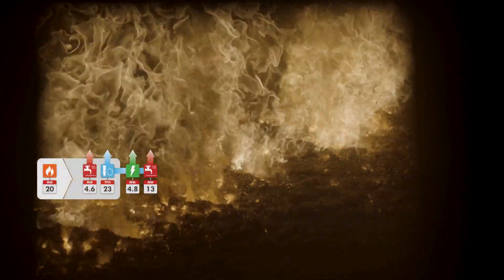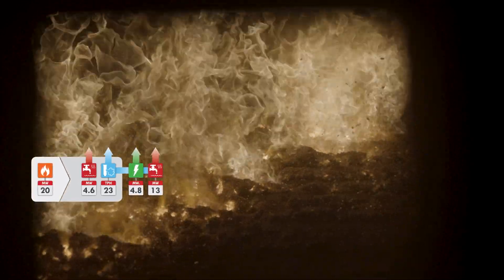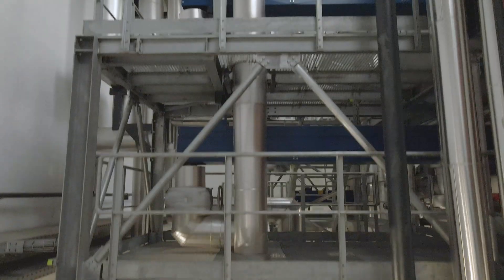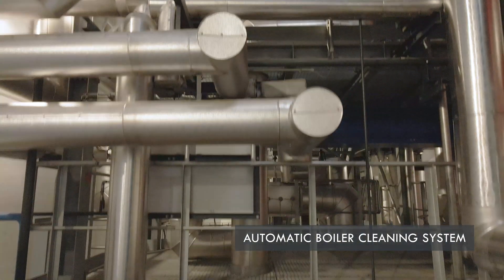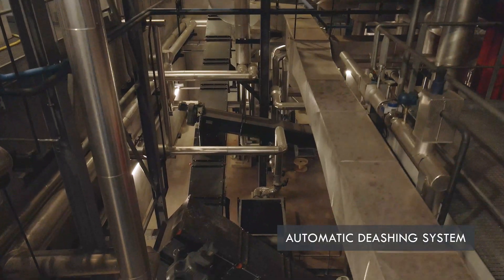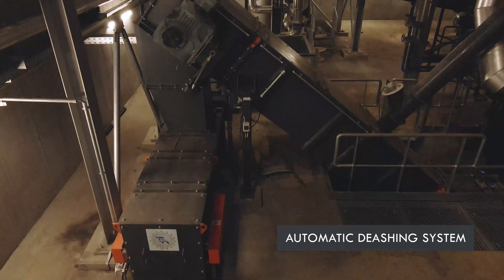The boiler has a maximum firing capacity of 20 megawatts, enabling it to produce 23 tons per hour of superheated steam at 480 degrees Celsius and 65 bar A. An automatic boiler cleaning system consisting of soot blowers on superheated steam cleans the tube bundles of the convection part and the economizer. All ashes are collected and transported automatically to the ash containers. Boiler ashes and filter ashes are collected separately.